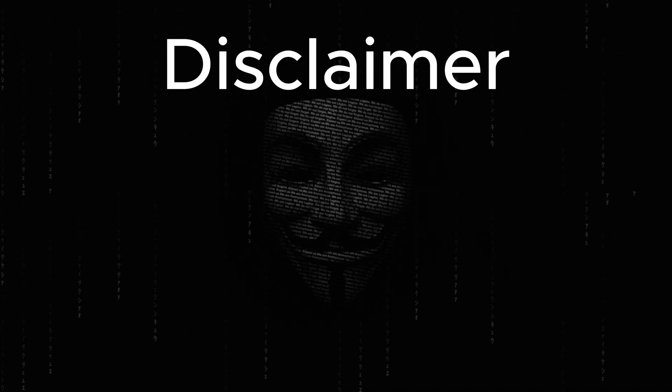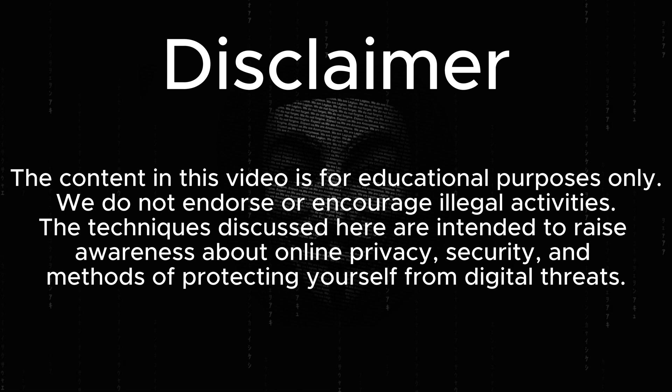Disclaimer: The content in this video is for educational purposes only. We do not endorse or encourage illegal activities. The techniques discussed here are intended to raise awareness about online privacy, security, and methods of protecting yourself from digital threats.